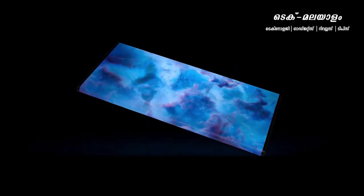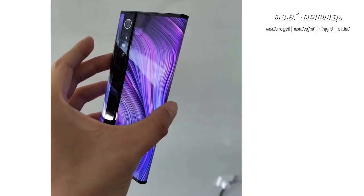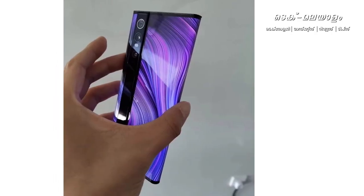The physical buttons are not available. The volume control and the power on and off is available on the pressure sensors. This is the Samsung sensor for 108 megapixels.